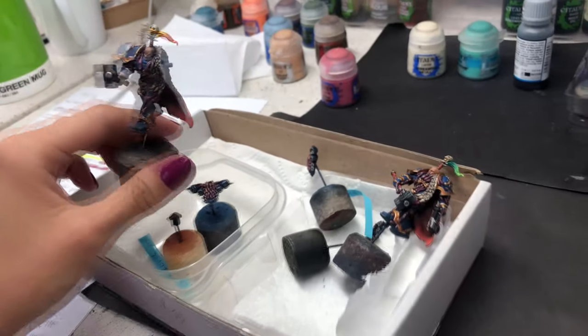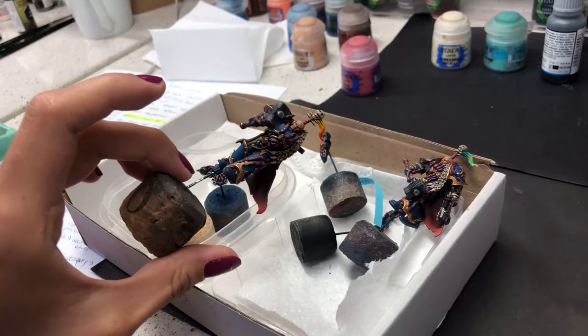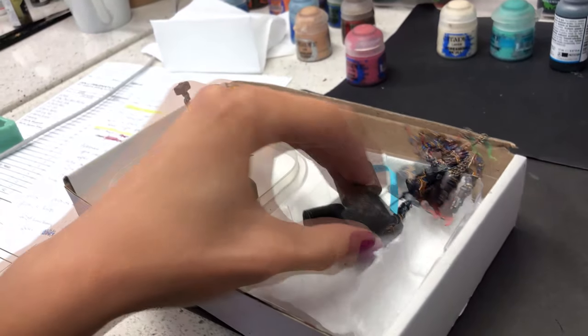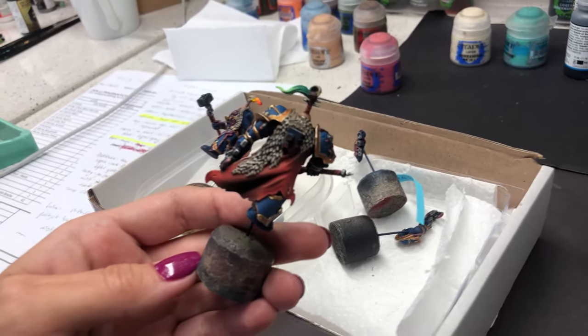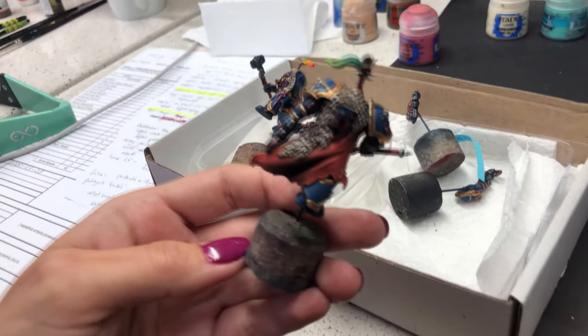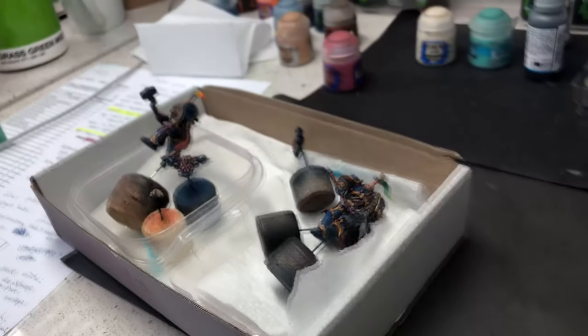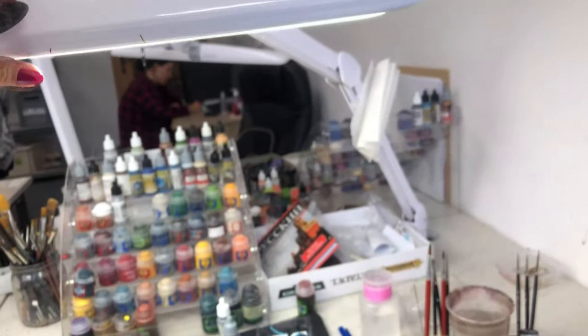So guys, here we have Gosha's table. Because Gosha is not here, I will be Gosha right now. These are also guys from the House Lord — and these are level five, still work in progress. Some really contrasty, nice details. Come back, Gosha. We missed you.